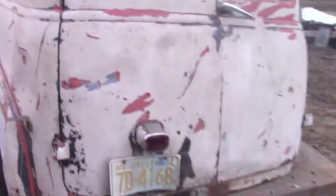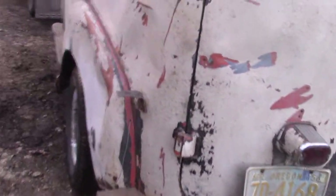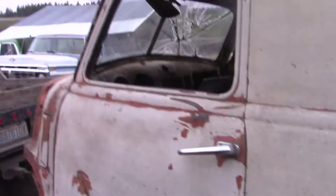It was covered in yellow moss — been sitting under some trees. You can kind of see a little of it up here, but I had scraped it all off and checked this body. This body does not have rust, but there is rust in two spots, right along here on the bottom, on both sides. And that's it.